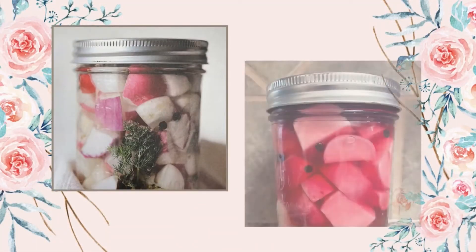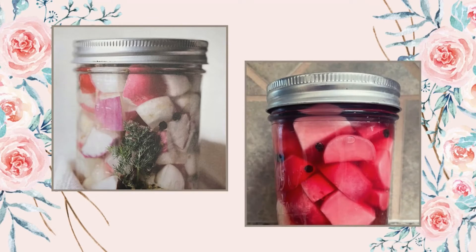I followed her instructions to make fermented radishes. Mine aren't as pretty as hers, but the instructions were easy to follow and they turned out exactly like she said they would.